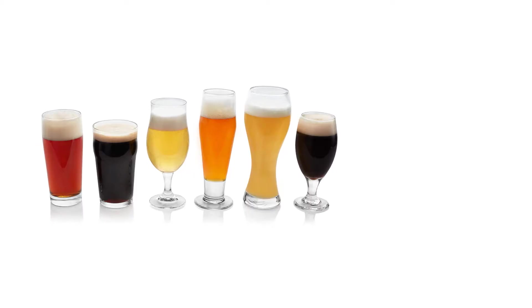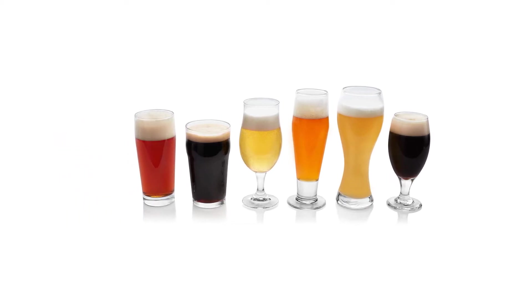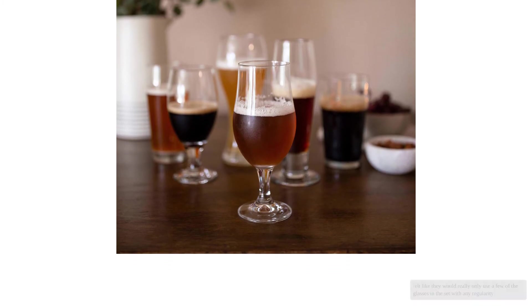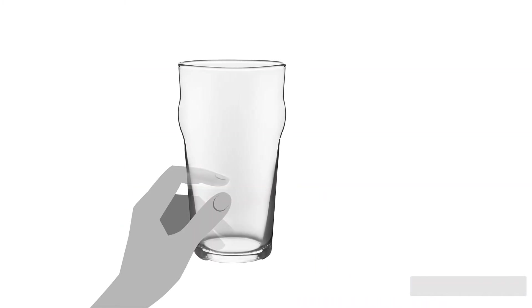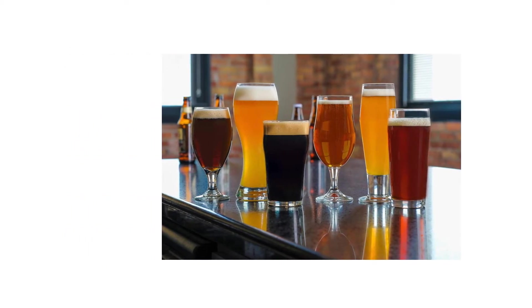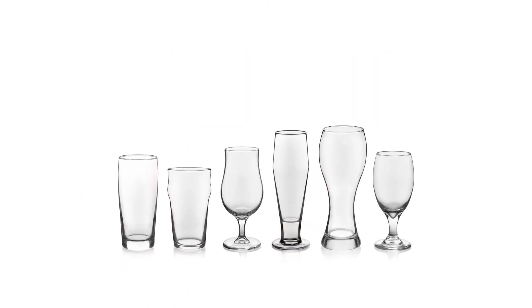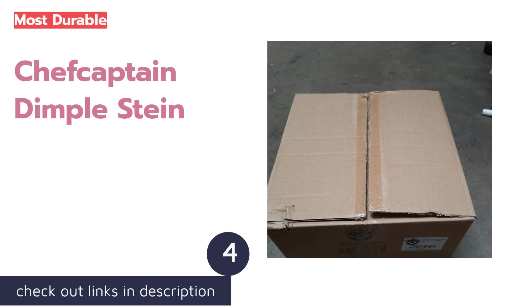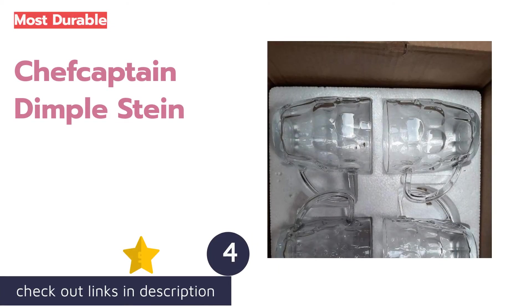Though it is fun to have access to a wide variety of glasses, if your taste for brews is more concentrated you might want to invest in a particular set. Some testers felt like they would really only use a few of the glasses in the set with any regularity, leaving the others to take up cabinet space. That said, all the styles advertised are well made and ready to be enjoyed. If you want variety in your beer glass selection, this is the multi-pack we recommend first.